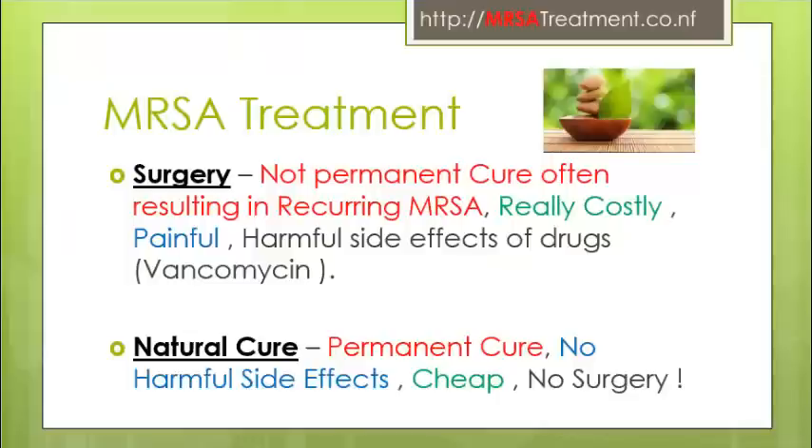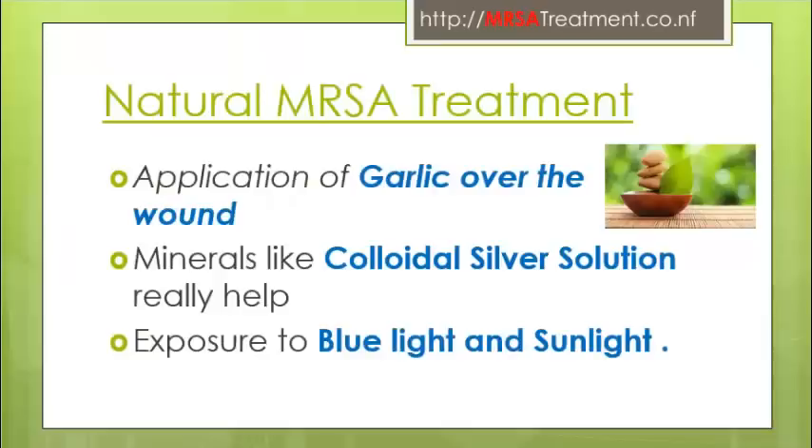Now let's talk about the alternative cure of MRSA infection and its treatment with natural herbs. This kind of treatment is really effective and involves no surgery or associated side effects. The natural cure is a permanent cure, so no more recurring MRSA infections. Here are the natural cures: application of garlic over the wound.